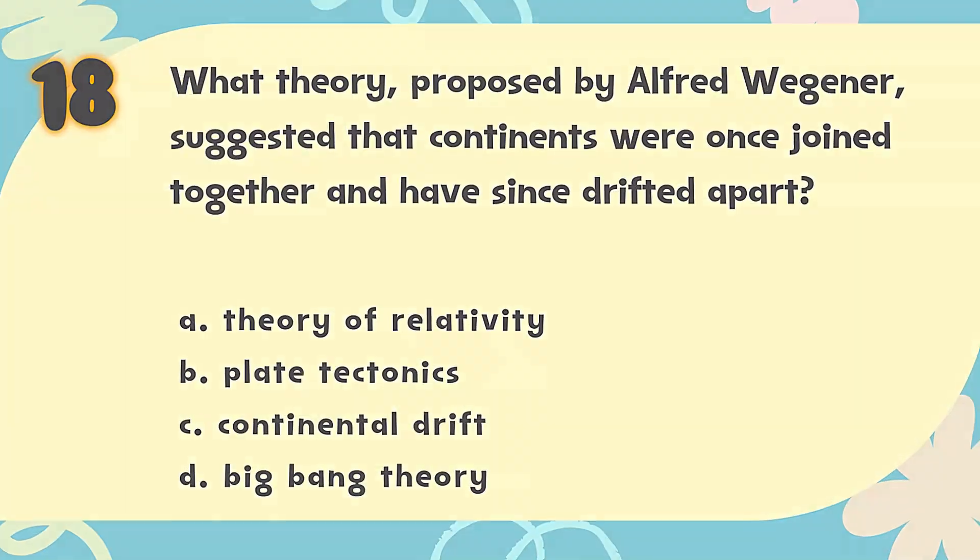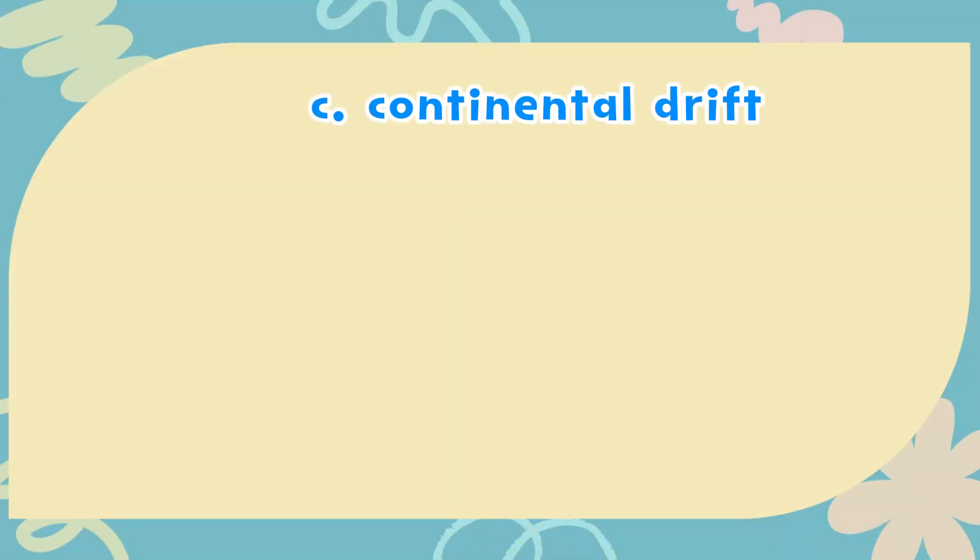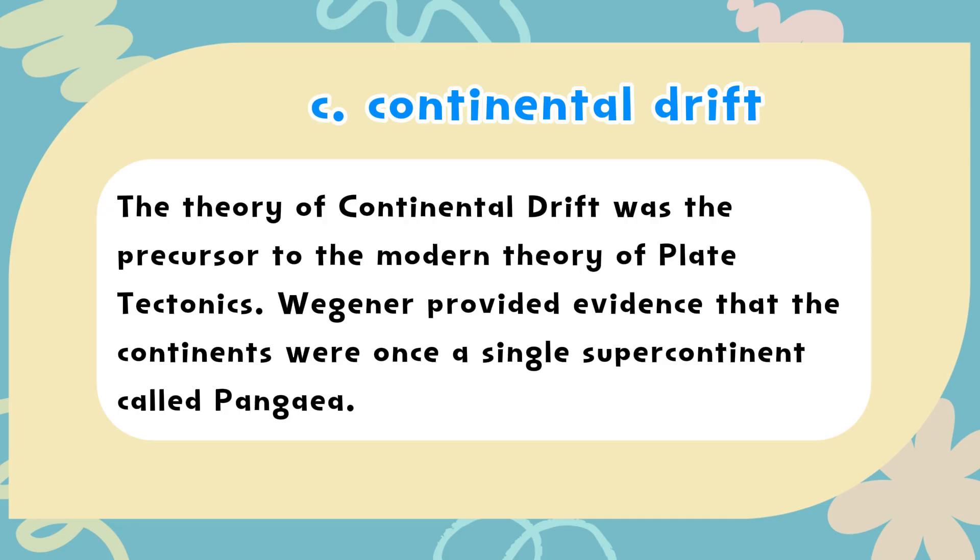The correct answer is C. Continental drift. The theory of continental drift was the precursor to the modern theory of plate tectonics. Wegener provided evidence that the continents were once a single supercontinent called Pangaea.